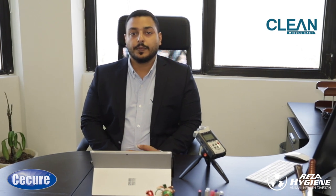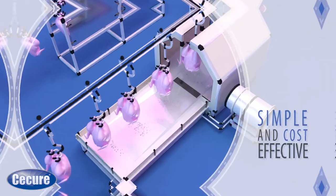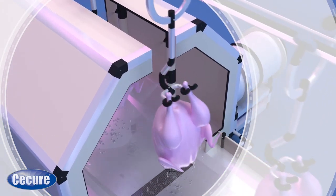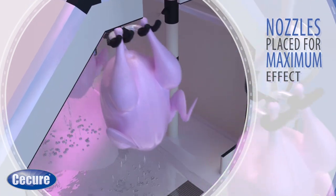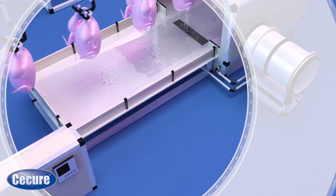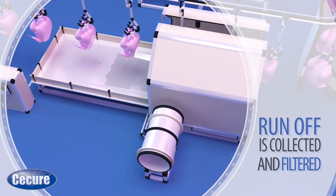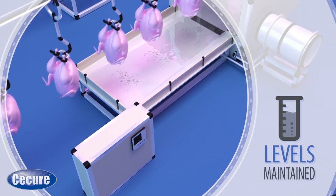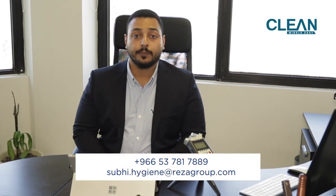Traditional methods of carcass disinfection can be insufficient to meet the continuously rising food safety standards. As one of the most effective antimicrobial solutions on the market today, Secure is a patented and approved antimicrobial solution, and through its unique formula and state-of-the-art application system, it is proven to have an unparalleled performance against pathogens like salmonella and can significantly extend the shelf life of poultry products. Please contact me to know more about Secure and how it can help your business.